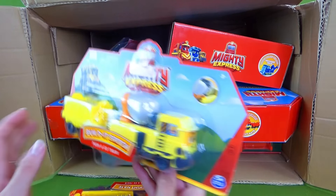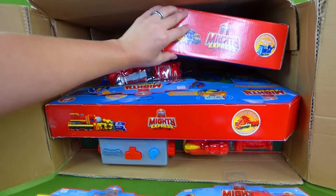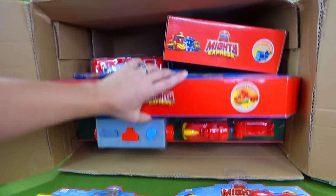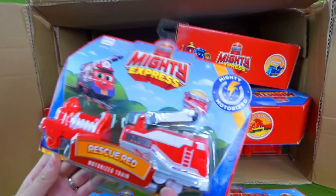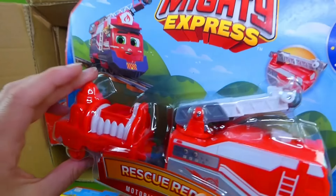And who else is in here? Oh, some of the characters from the show — look at that, very cool. And it even talks. Here we have Rescue Red. I saw the episode with the dragon — did you see that one? You'll have to check it out, it was pretty neat.